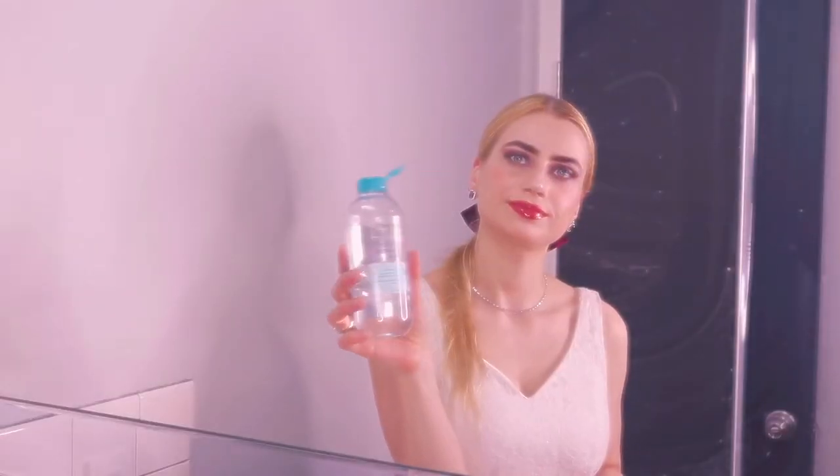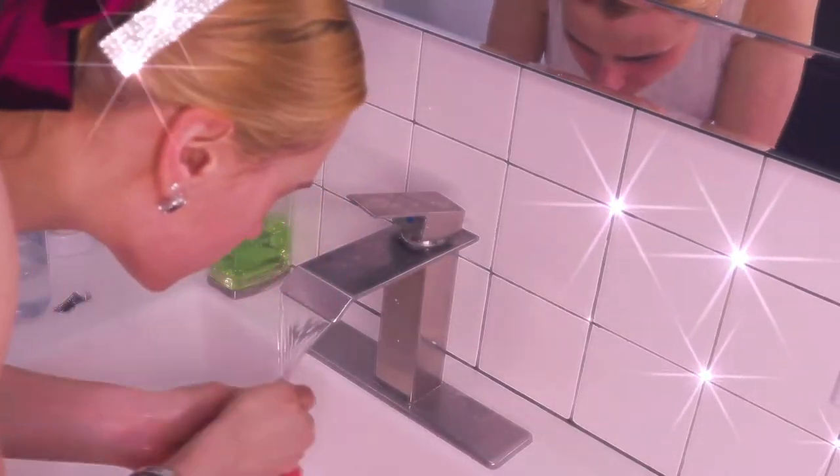Hello! I wanted to share with you this nighttime routine. I use micellar water to clean my face, and then I wash it with the benzoyl peroxide wash 5% from PCA. Always make sure not to rip your eyelashes off.